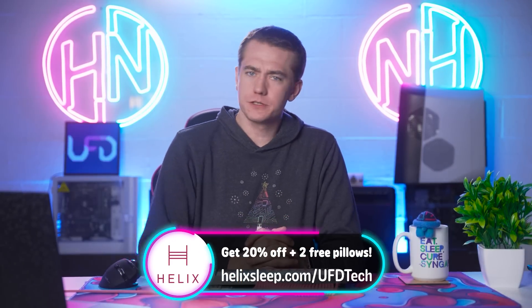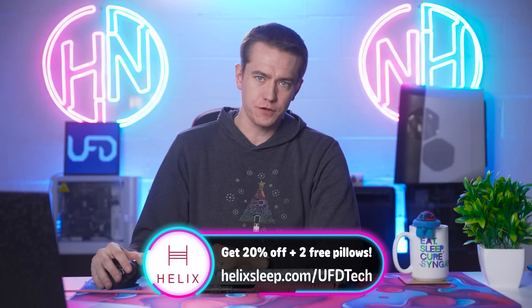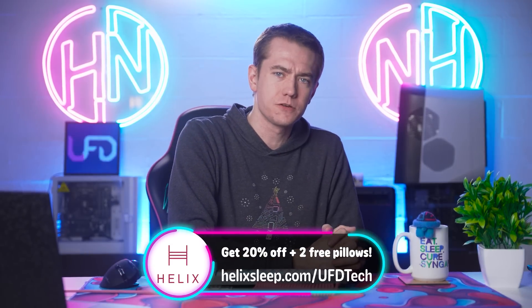Today's video is sponsored by the company that brings you literally every single hot news, and that is Helix Sleep. Because if you want me to deliver the hottest tech news from the internet, I better be fresh and ready. And I do that on my Helix Sleep mattress.